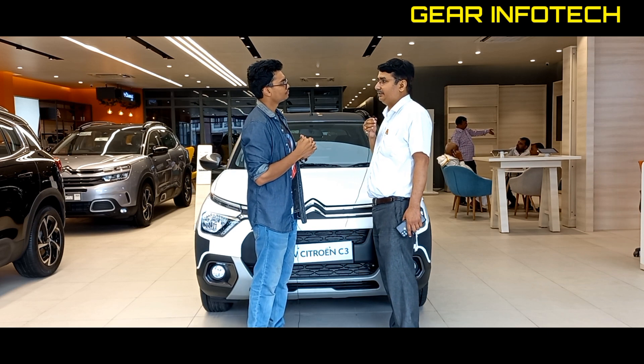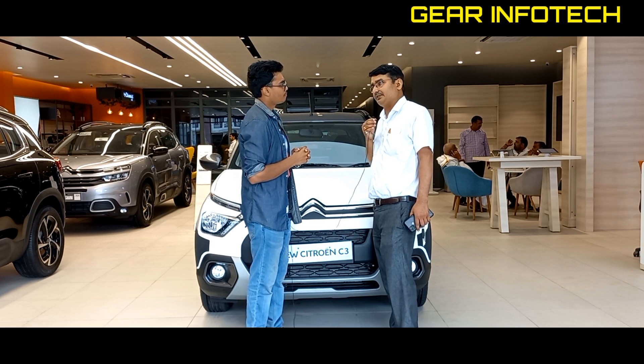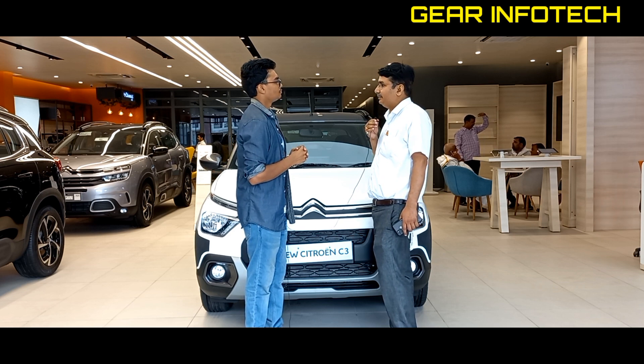We have checked the car thoroughly. The mileage in city conditions has been around 17 km/l, and in highway conditions it has been around 20 km/l.